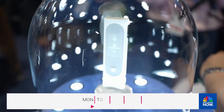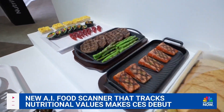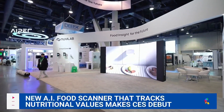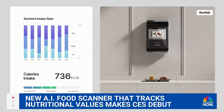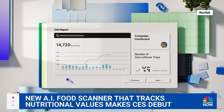Technology is changing the way we think, how we drink, and even how we eat. It's all happening at the Consumer Electronics Show. Meet Nuvi Lab's AI Food Scanner. It uses 3D scanning technology to determine the nutritional value of the meal you're about to eat and how much of it is consumed during that meal.